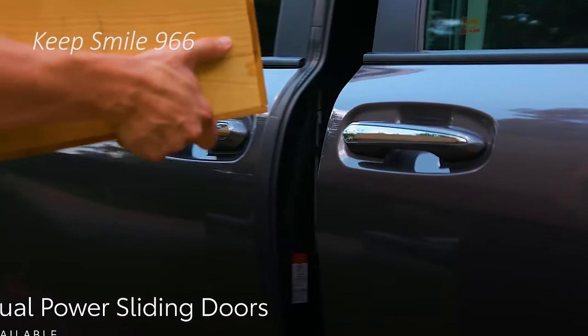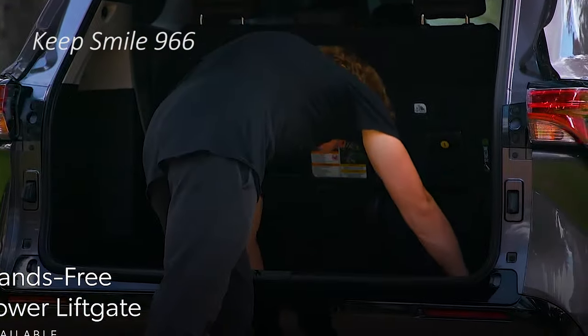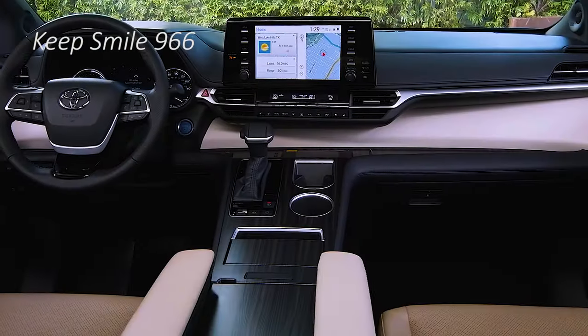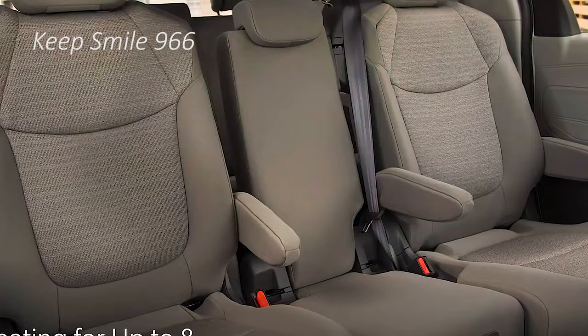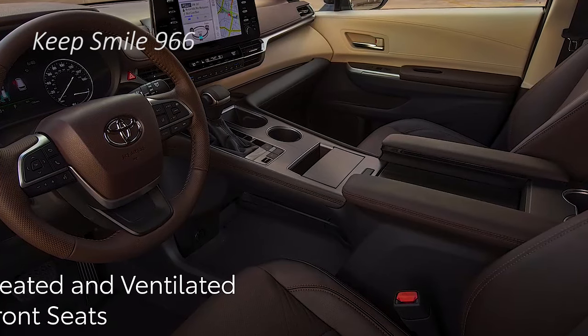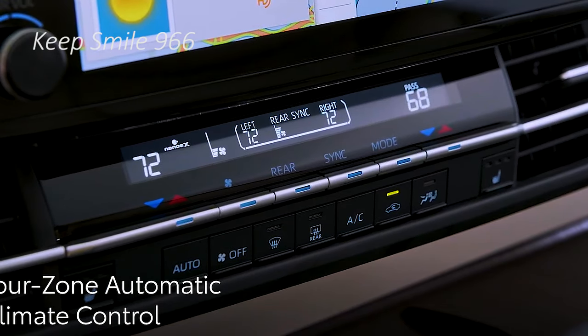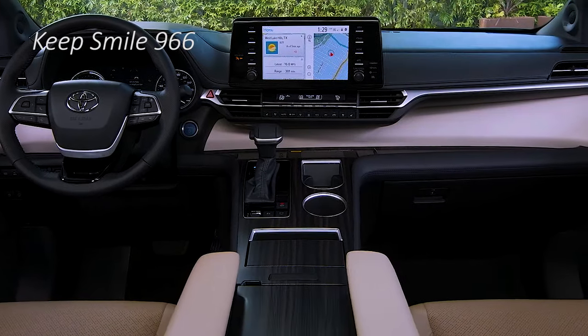As for the second row, the XSE's captain's chairs feature Toyota's super long slide seating — up to 25 inches. The resulting legroom is out of control; it's more like a first class airline seat than any minivan seat has a right to be. The only bummer is you can't slide the second row all the way back if you want to get any use out of the third row.